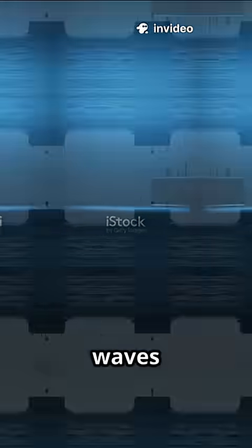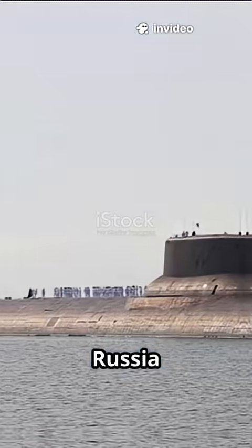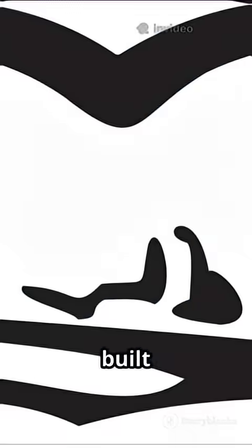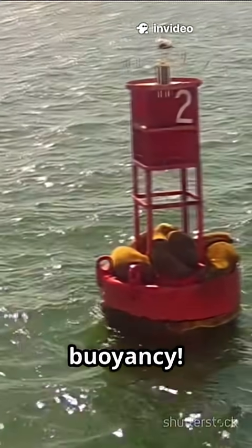What makes a submarine vanish under the waves and pop up anywhere in the world? Submarines from the U.S., China, and Russia are like underwater spaceships, each built for stealth, power, and survival. But how do they actually sink and rise at will? It's all about buoyancy.